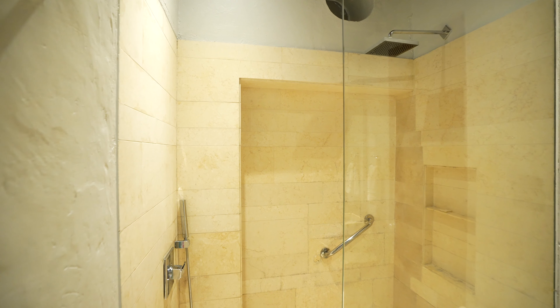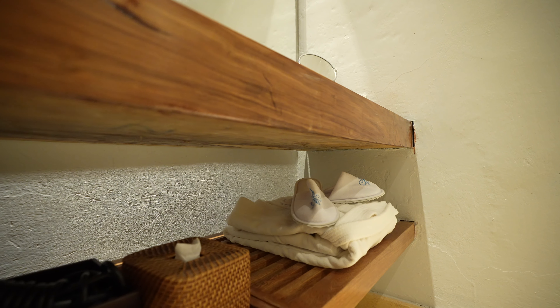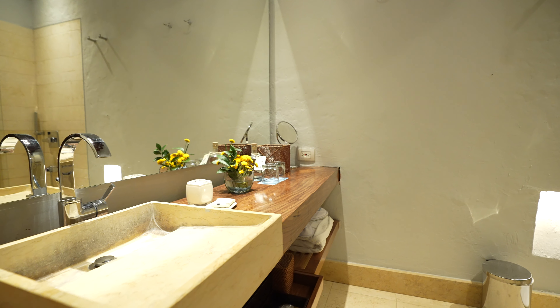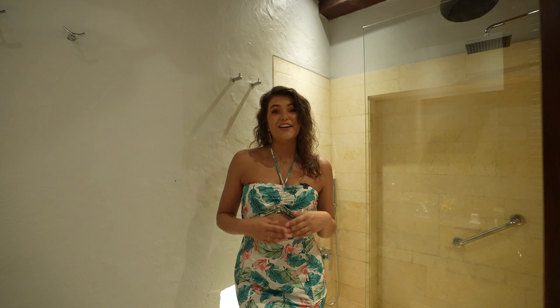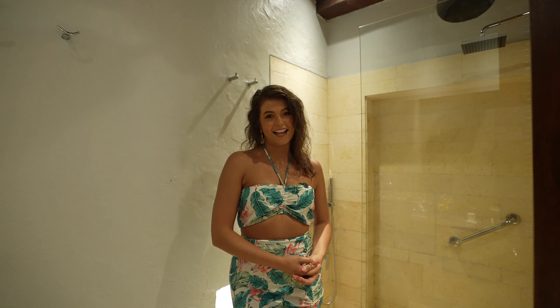The bathroom also comes with a robe, a slipper set, and a hairdryer — your typical hotel essentials. So let's go down and check out the beautiful pools and amenities this hotel has.